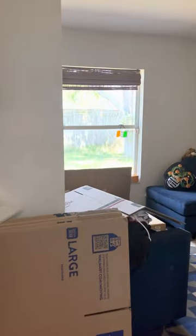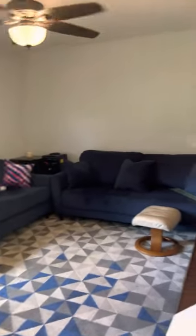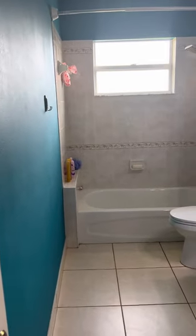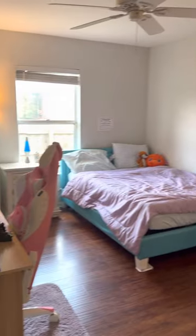Here we have a couple of the bedrooms. The second bathroom, which would be the guest bath or the kids bath. And another bedroom.